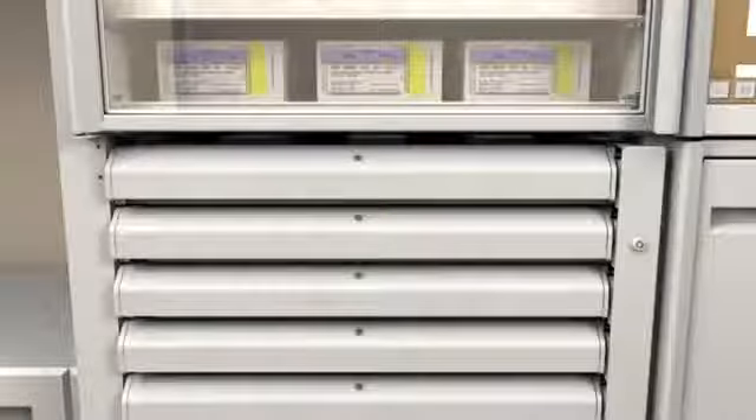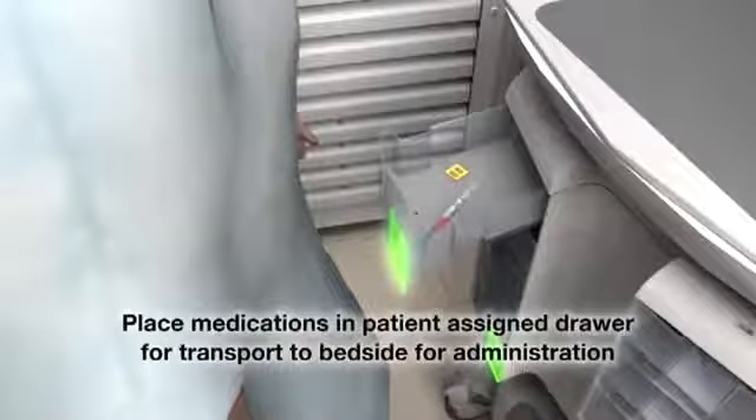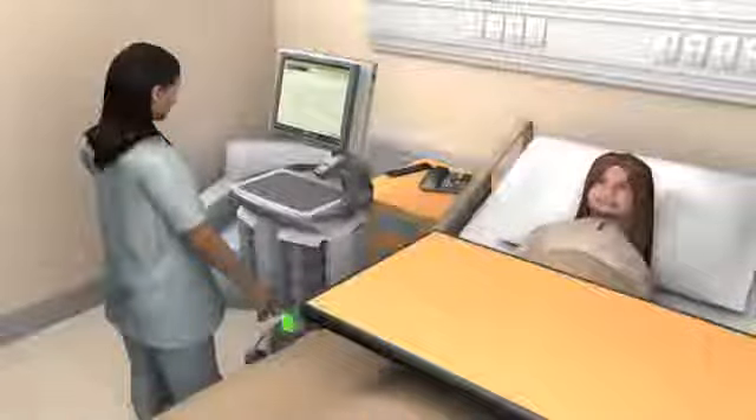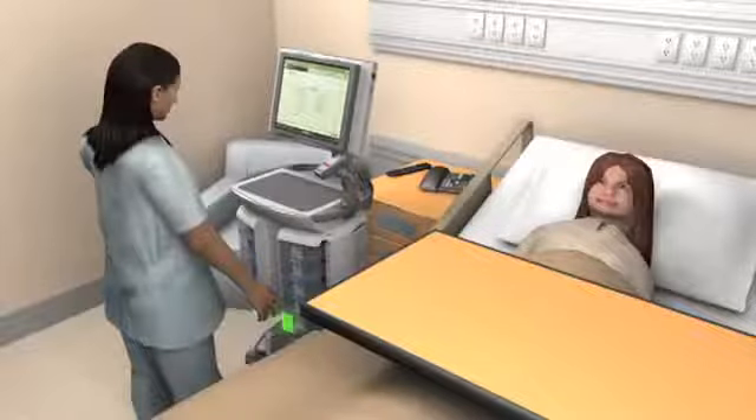The nurse places the items for each patient in the corresponding patient drawer in the Savvy unit. Savvy is interoperable with bedside point-of-care systems and supports barcoding to verify the five rights of medication administration.